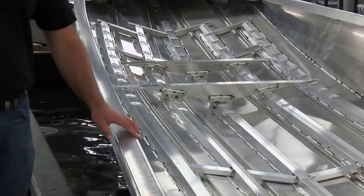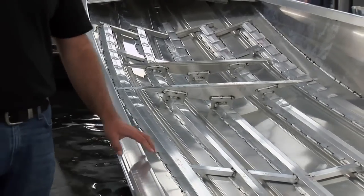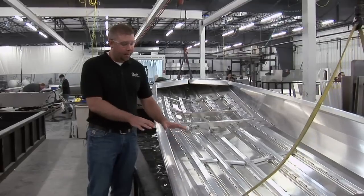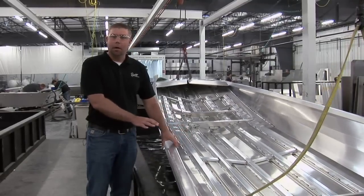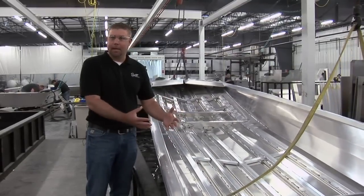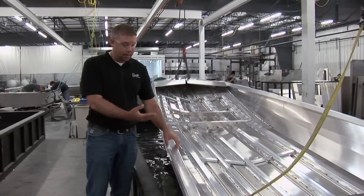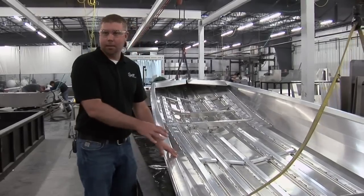What we're looking at here is our welding leak test, something that we've designed into our process. We want to check for leaks in the bottom of the hull before we put any of the deck pieces in. If there are leaks due to burn-through on the welds, we want to fix them at this point.